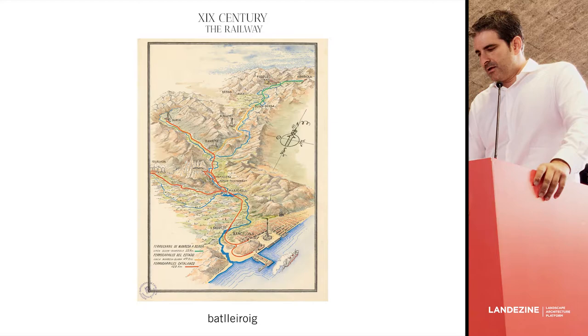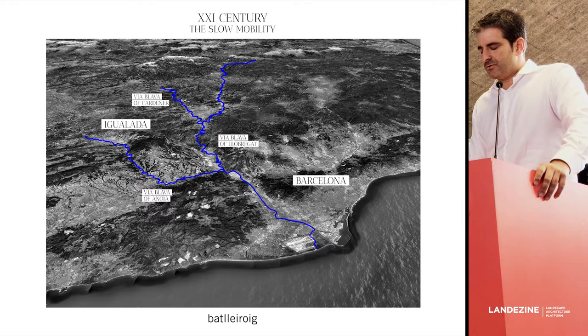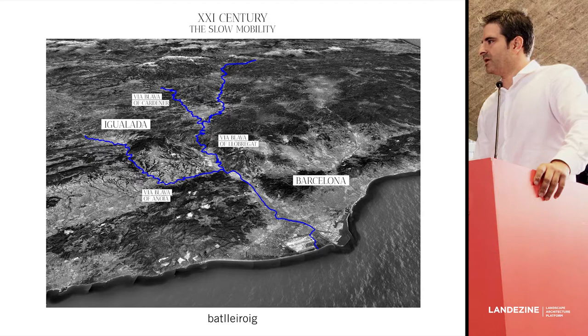If the 19th century was the century of the railway, the 20th was of course the century of the car. And nowadays, in this new century, it seems that we are rediscovering slow mobility. We like to run, we like to ride our bicycles.